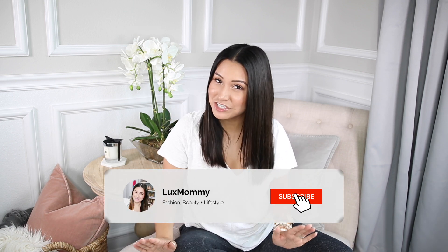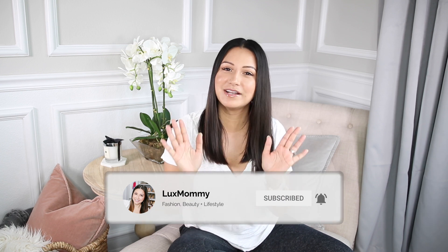Hey guys, welcome back to my channel. So today's video is some goodies that I've gotten over the last several weeks that I wanted to share with you guys. I've got some amazing jewelry to show you, a new powder foundation that I'm loving, and some candles that I'm loving. So let's go ahead and get started.